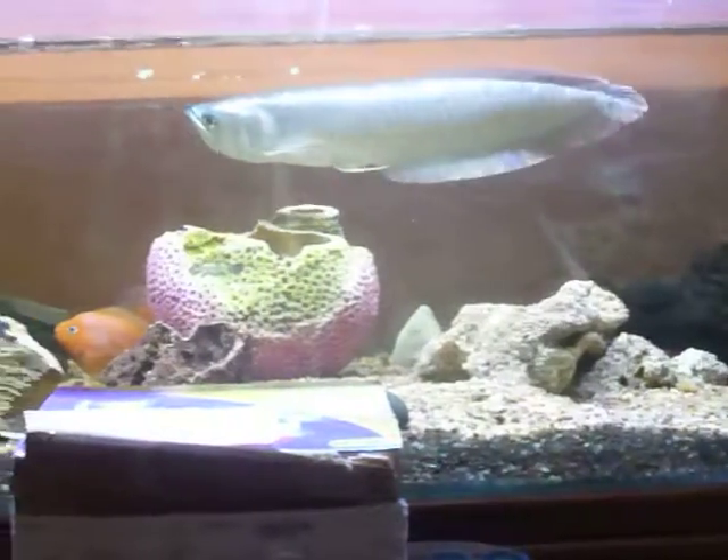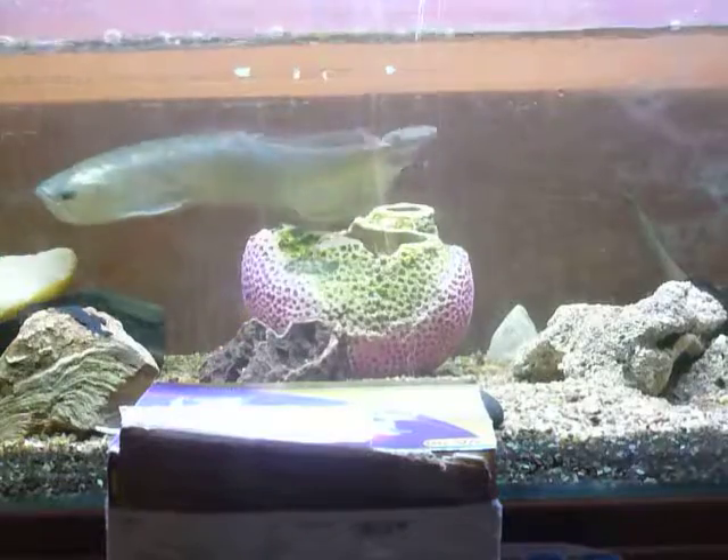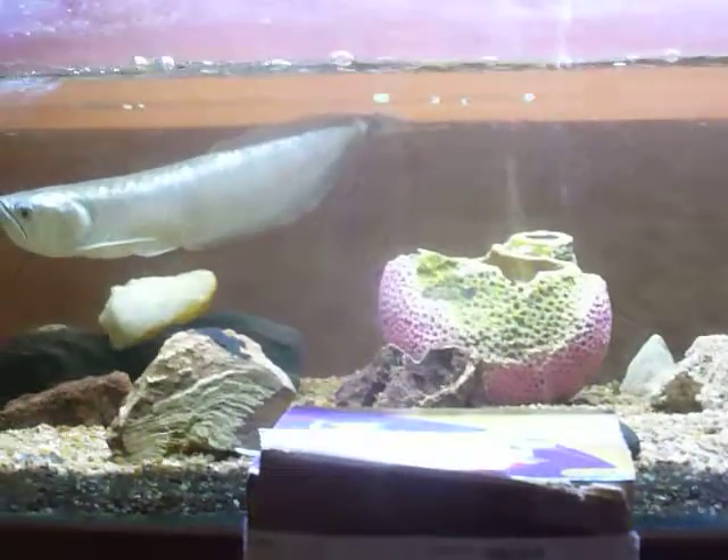Hey guys, so today I'm going to be unboxing some live feeders, plus I'm going to be giving you guys an update on my arowana cichlid. So let's get started.